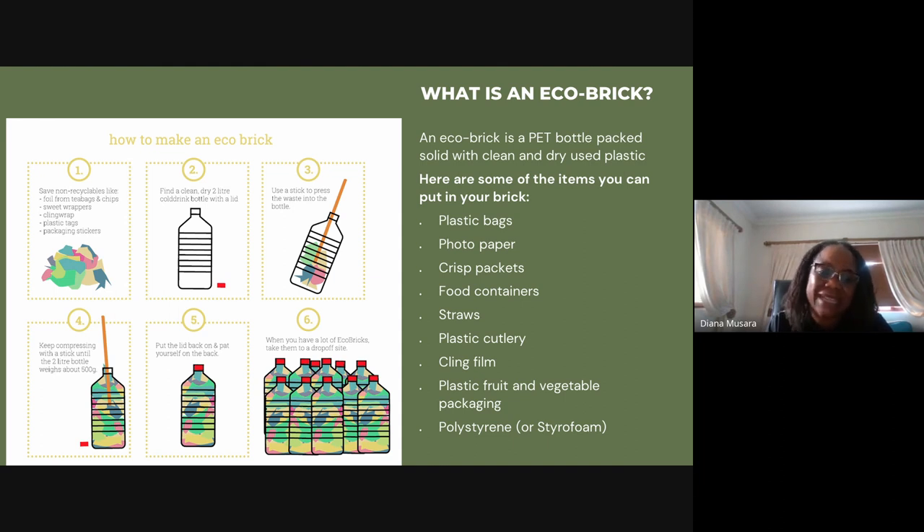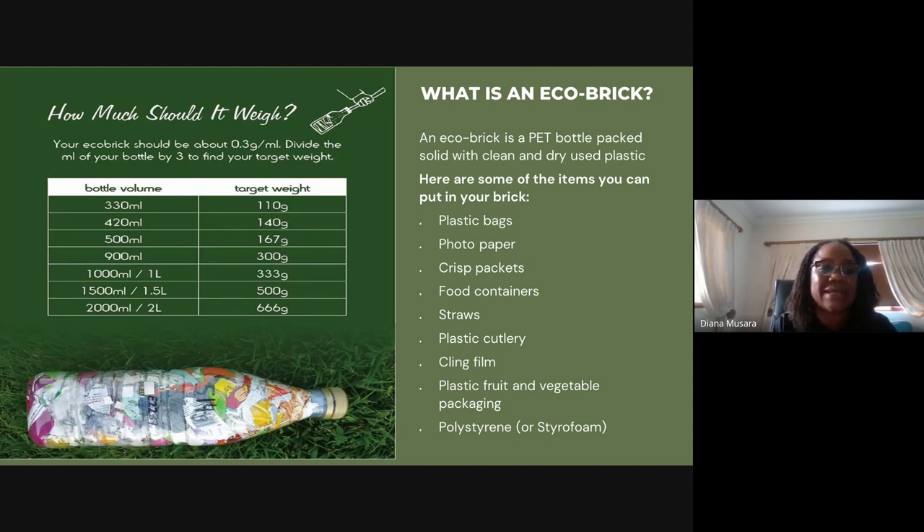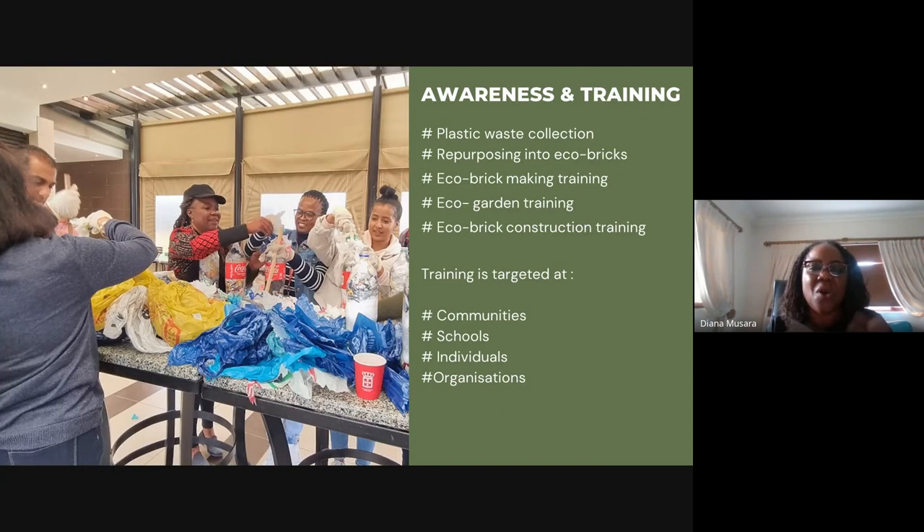You can use eco bricks of any size, but once you decide on a size they must all be the same throughout the building. For a two-liter bottle the maximum weight is 660 grams, and this weight is important because that's where the safety aspect comes from. You need to make sure the eco brick is clean, dry, and weighs the correct weight. That's what an eco brick is.